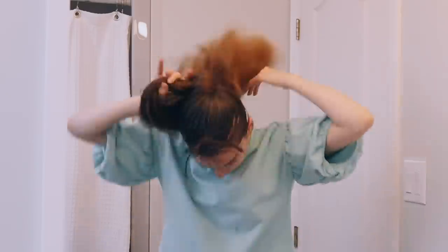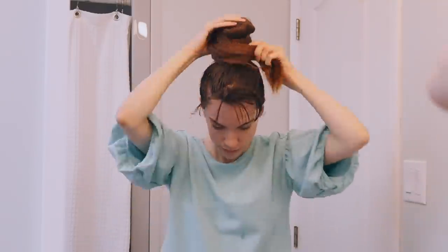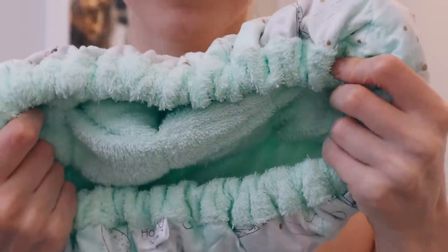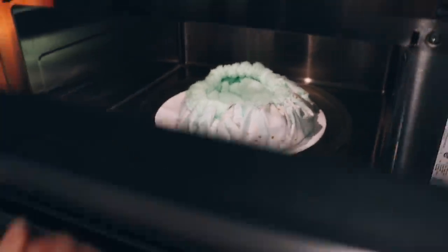Then I twist my hair up into a bun and secure it with a claw clip, put a shower cap on, and then put my Hot Heads thermal heat cap on. It's filled with black seeds and you just warm it up in the microwave, and the heat helps your deep conditioners and oils work better.